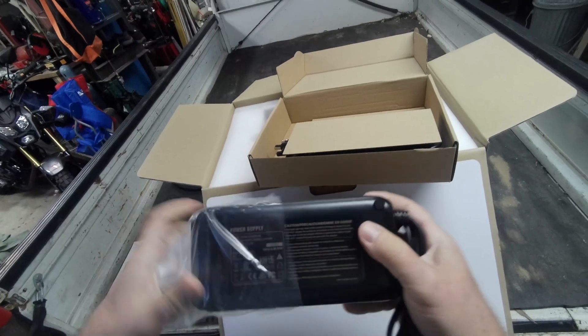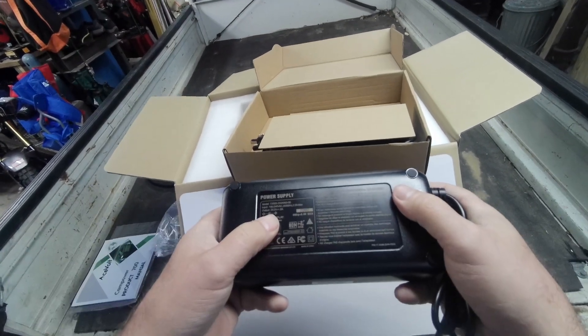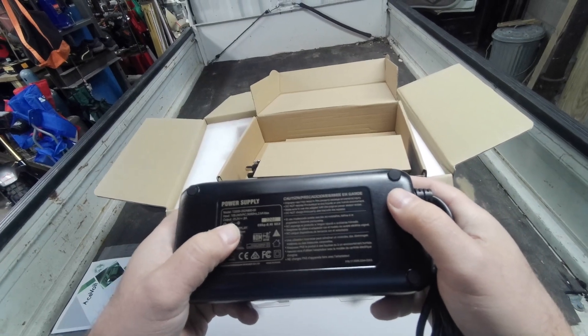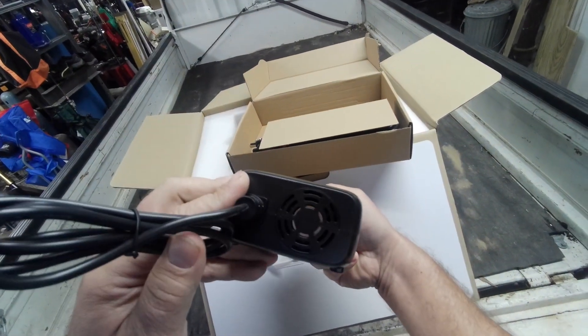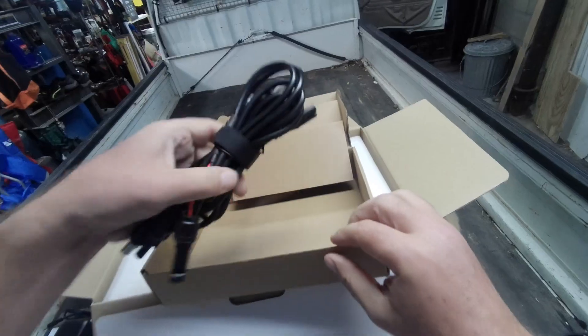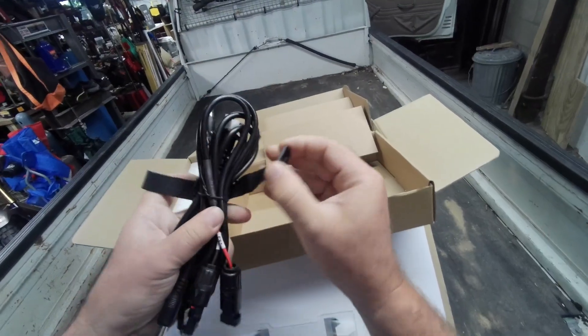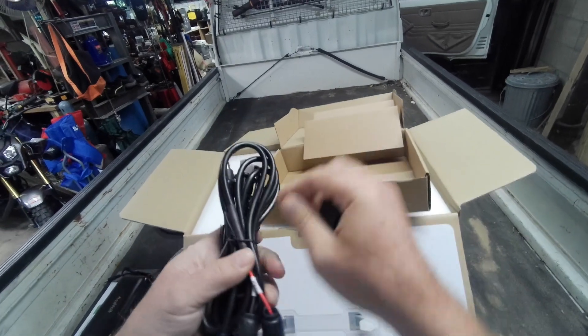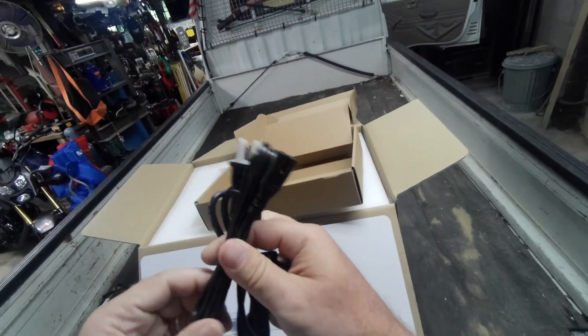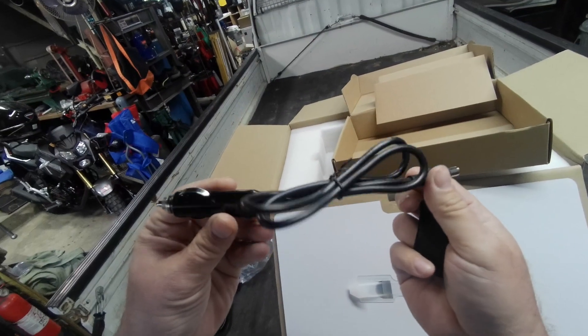It feels like a nice hefty power supply — it's a 25.2-volt 8-amp charger, that's a decent-sized power supply with fan cooling. There's a nice velcro strap to hold all the cables. It includes a solar panel connector, AC power cable, and DC charging power cable.